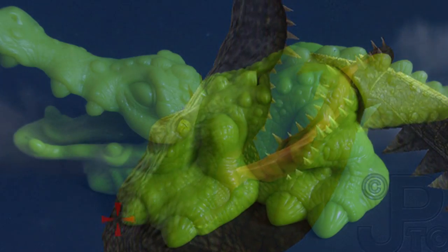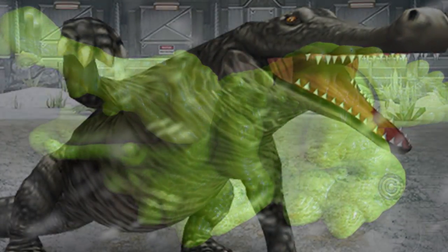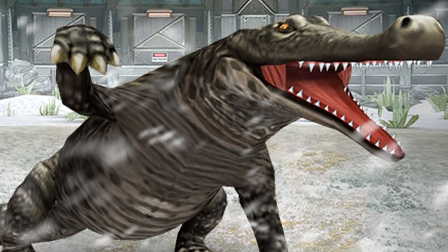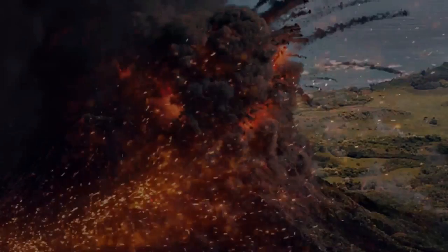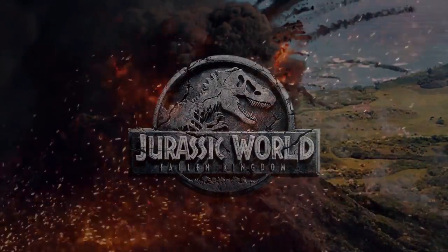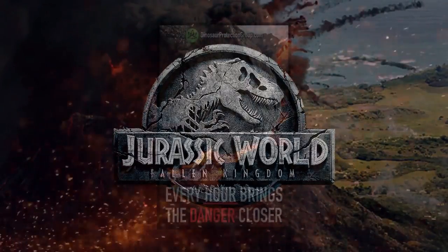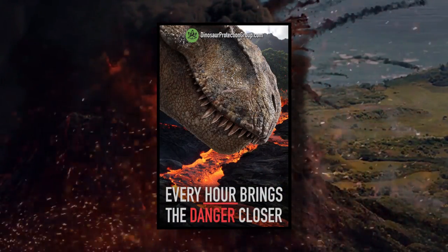Not too much later, it was actually supposed to be sold as a toy before plans fell through. So despite not being in the movies, dedicated fans will have no doubt heard of its existence. With the release of Jurassic World Fallen Kingdom, a ton of new information surrounding the canon of the film franchise was ushered into the lore in a very big way.